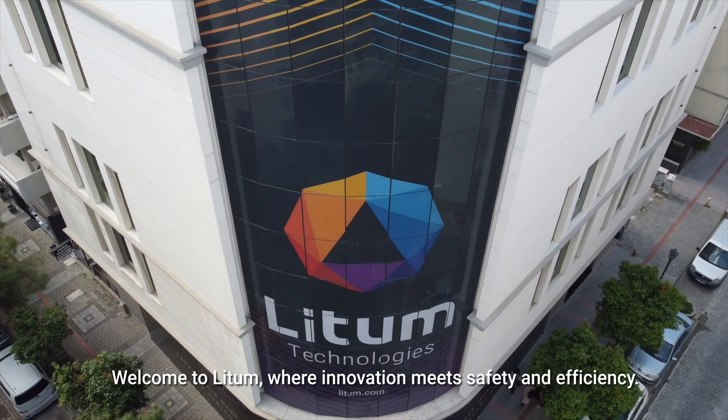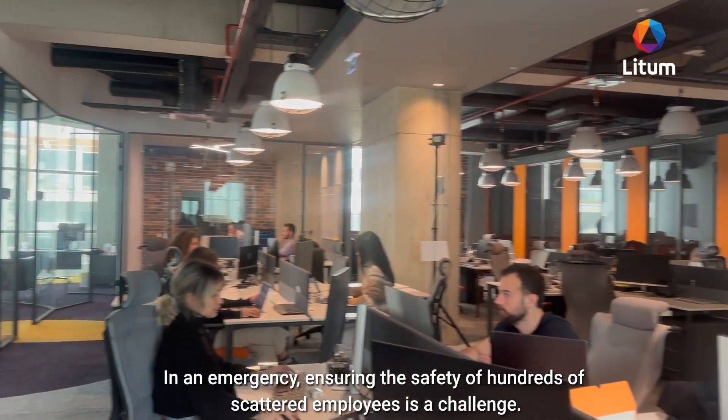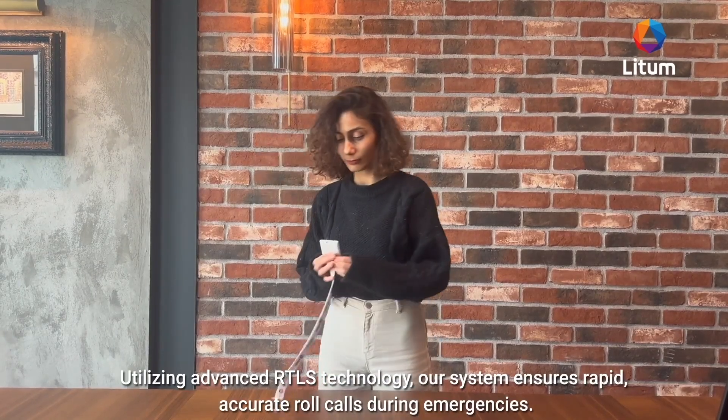Welcome to LIDM, where innovation meets safety and efficiency. Imagine a large corporate building. In an emergency, ensuring the safety of hundreds of scattered employees is a challenge. Enter our emergency mustering solution, chosen by Fortune 500 companies.